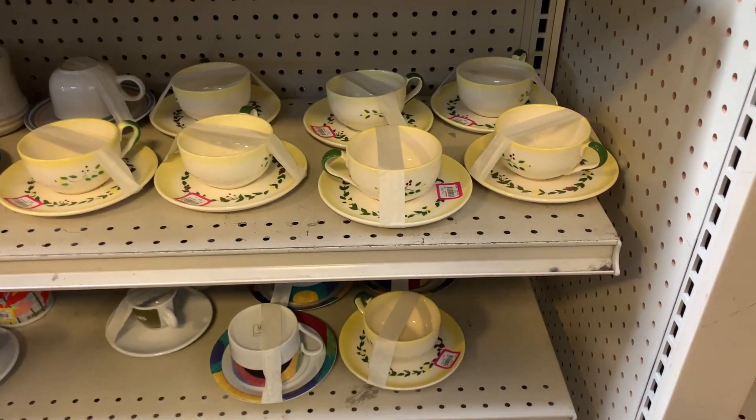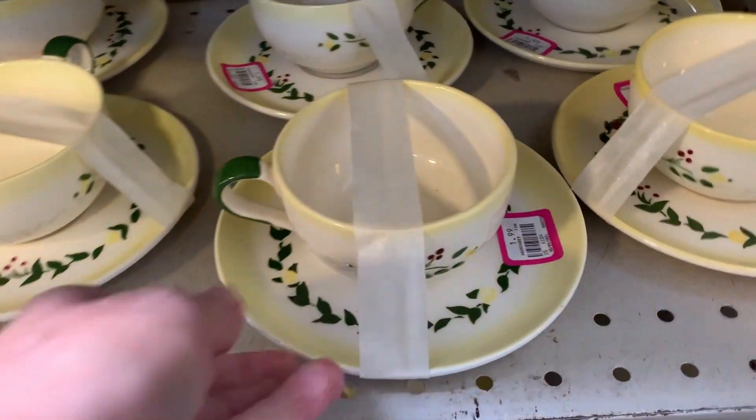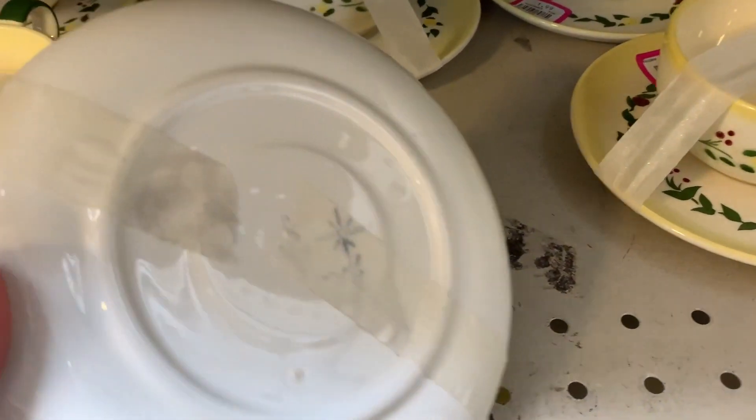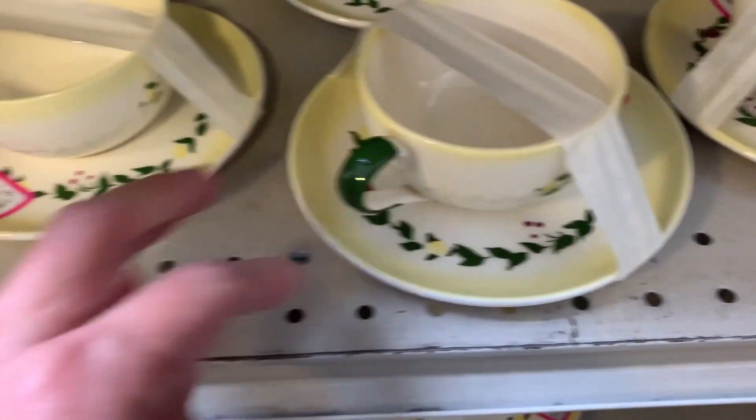Hey! I haven't been to Goodwill in a very long time. Would you like to look around with me and see what they have? I really liked these retro dishes. Oh my gosh, I just love dishes.